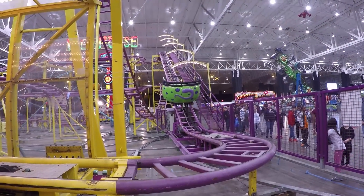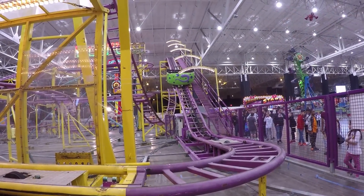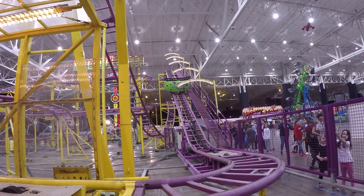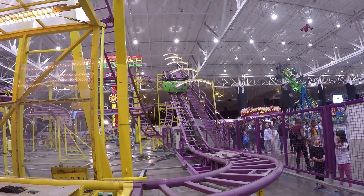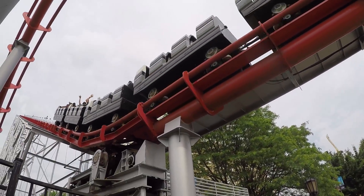These two systems together create a kind of ratchet that allows the train to move up the lift hill freely, but when the train starts to roll backwards, the safety dogs will fall backwards into one of the notches. In this way, even in the event of a catastrophic failure like a chain breaking, the train will not roll backwards.